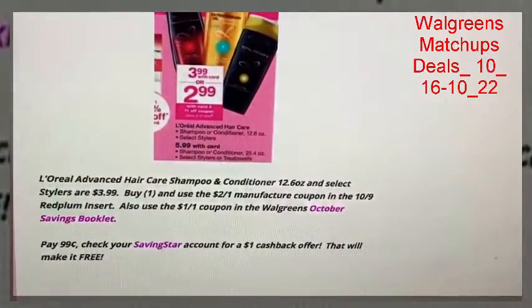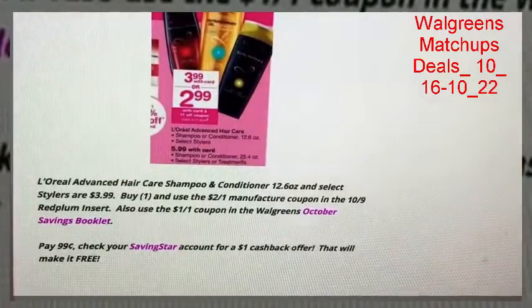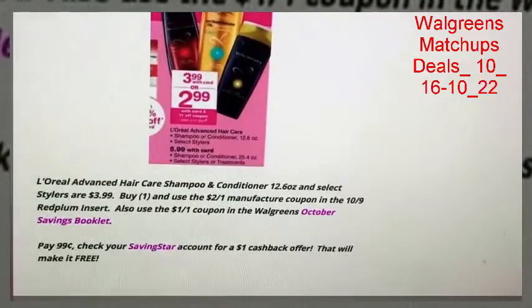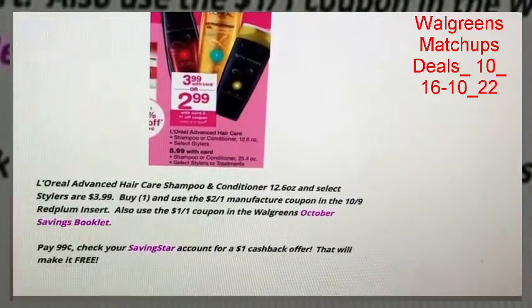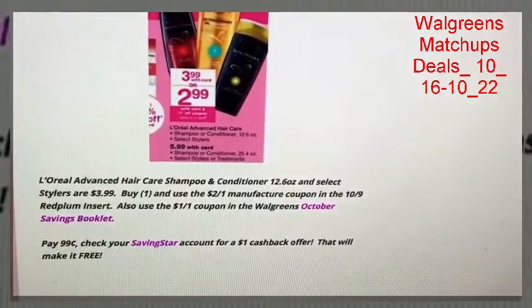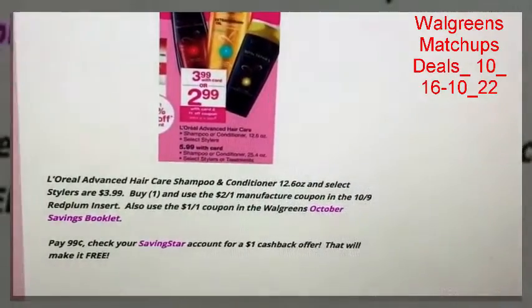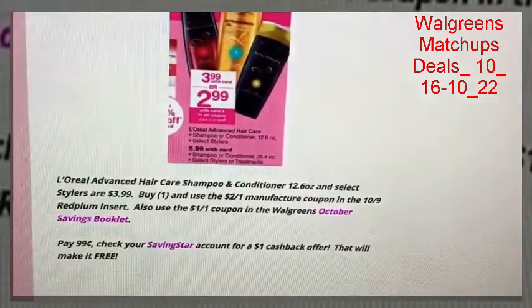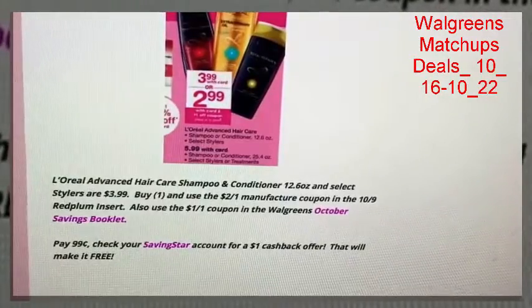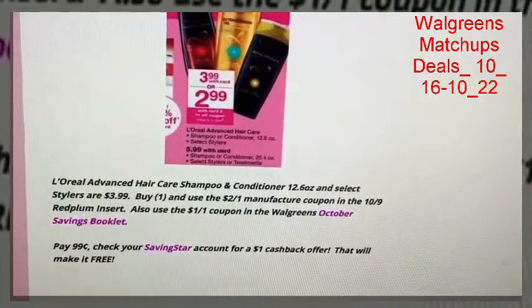Here's the L'Oreal advanced hair care deal. The shampoos, conditioners, and select stylers are on sale at Walgreens for $3.99. You can buy one and use the $2 off one manufacturer coupon from our 10/9 Red Plum insert, and also use the $1 off one coupon in the Walgreens October savings booklet. That's going to drop the price down to 99 cents. But be sure to check your Savings Star account before purchasing this item — I did have a $1 cashback offer, so that would make one of them completely free.